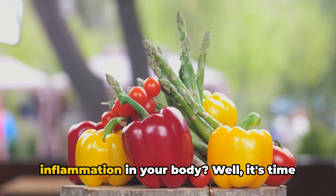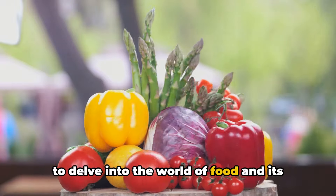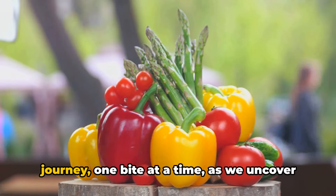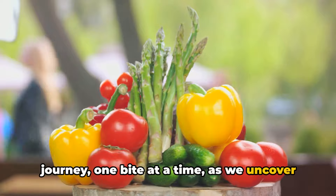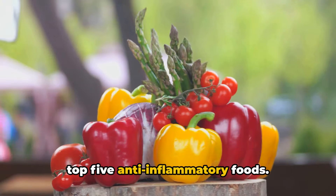Ever wondered how your diet affects inflammation in your body? It's time to delve into the world of food and its impact on inflammation. Prepare to navigate this culinary journey one bite at a time, as we uncover the top 5 inflammatory foods and the top 5 anti-inflammatory foods.